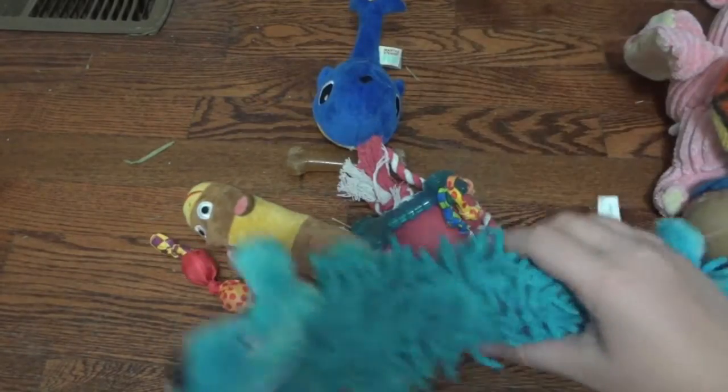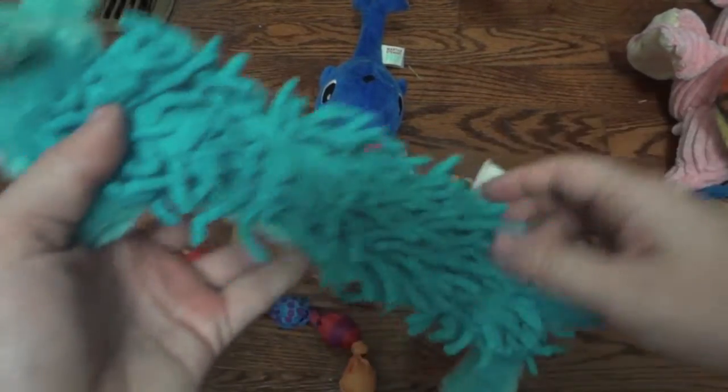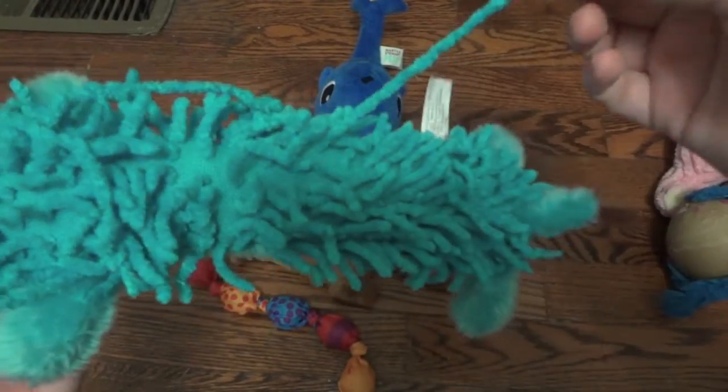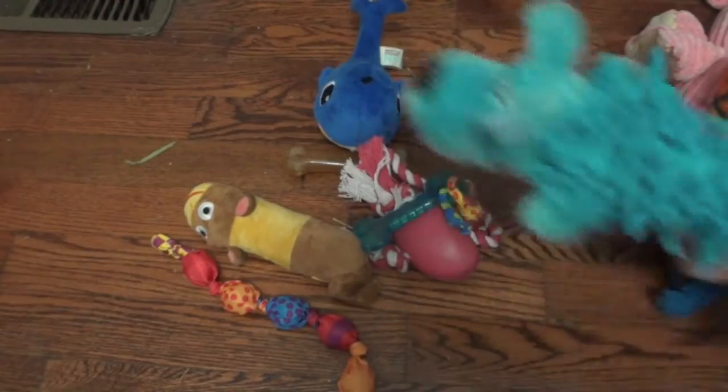Next is this big loofah dog toy that I got at PetSmart because it was on sale. He doesn't play with it too much, but as you can see when he does he really rips at it and likes it when I get him to play with it.